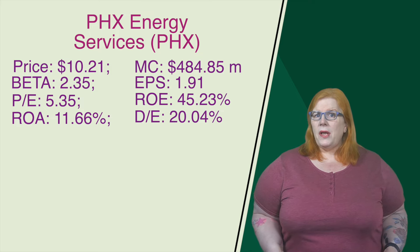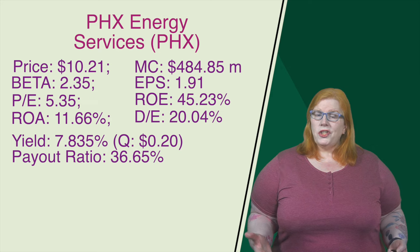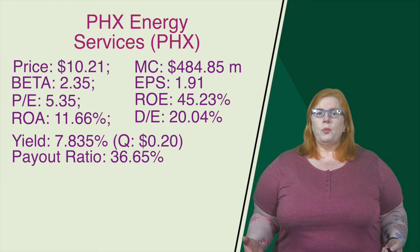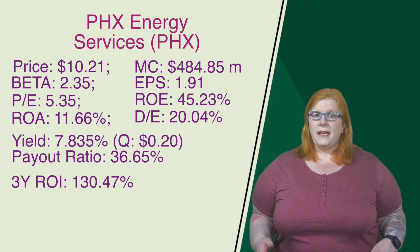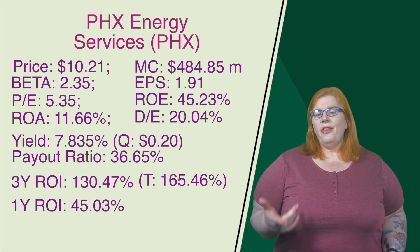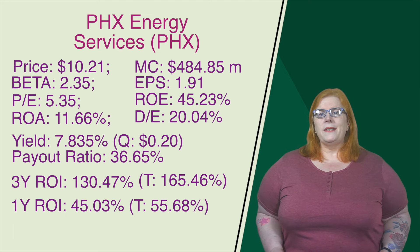Dividend-wise, they've got a pretty high yield of 7.835%, another quarterly dividend — this time $0.20 per share. Their payout ratio is actually a little lower than you might expect at 36.65%. Looking at their returns, on the three-year return on investment, that comes in at 130.47%. Add in the dividends, we get a total return of 165.46%. On their one-year, that return on investment comes in at 45.03%. Total return, 55.68%.